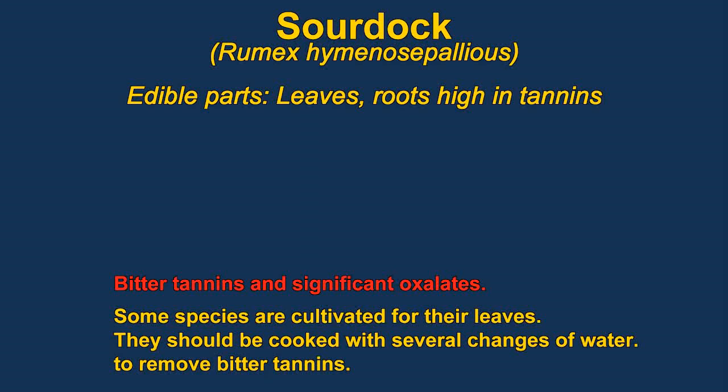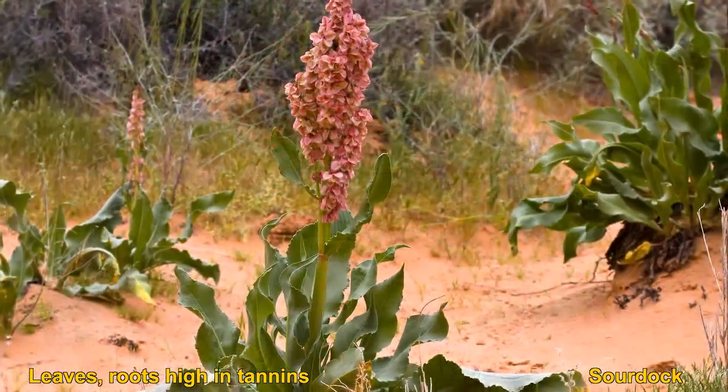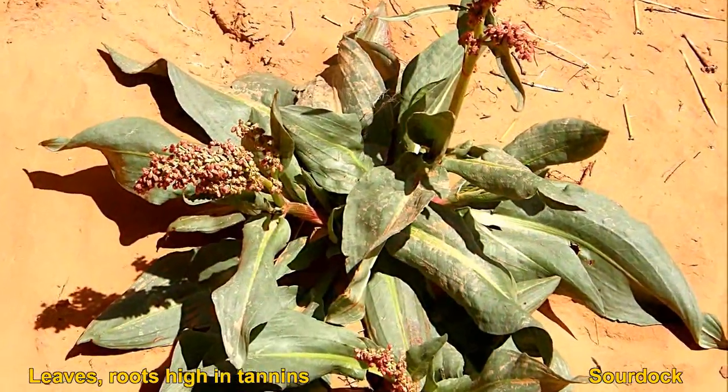Sourdoc are a very widespread, common group of plants. You have to be a bit careful of them — they are very high in oxalic acid, which is where the sourness comes from. They are quite relished by many people. They have a very good texture when cooked and are also highly nutritious.